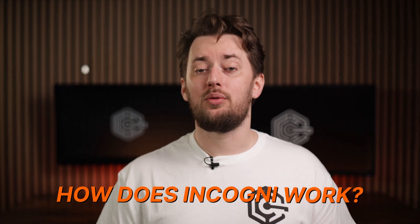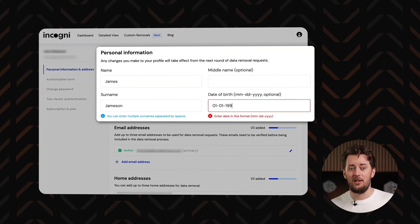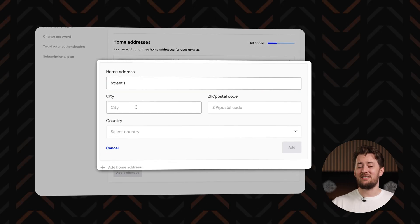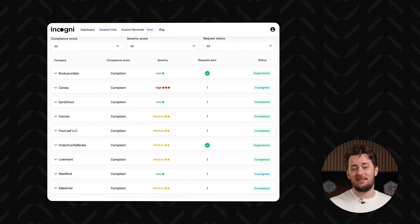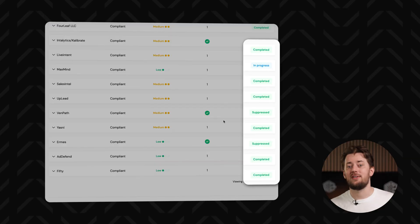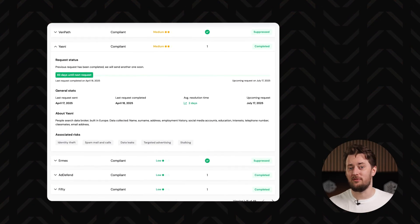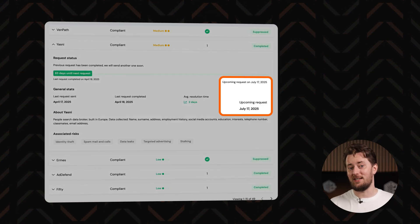How does Incogni work behind the surface? It all starts with you putting in your information so that Incogni knows what to look for. It's really quick and easy — takes just a couple of minutes. Incogni then checks people search sites and sends automated data removal requests. You can check the status of each request on the website. Since Incogni is a subscription, the scan isn't just a one-time thing — it constantly re-scans and sends out fresh waves of removal requests so data brokers don't have a chance to get your information again.